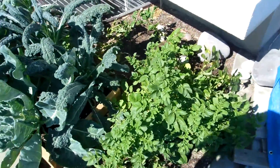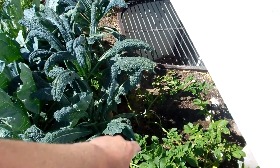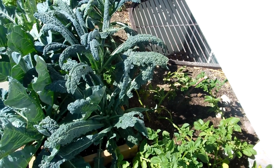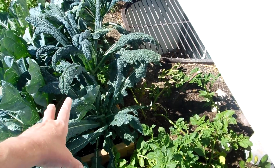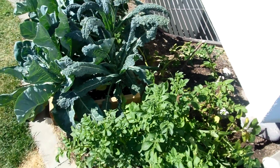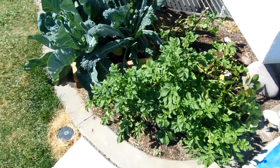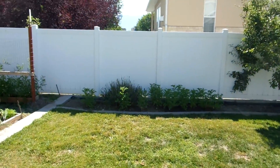The potatoes are doing pretty good — most of them are doing fairly well. The one in the back isn't doing so hot; I don't know if it's because it's on the hill and the water runs off it, or if it's being shaded by the kale against the house. But it's not looking too good while the others are doing well.